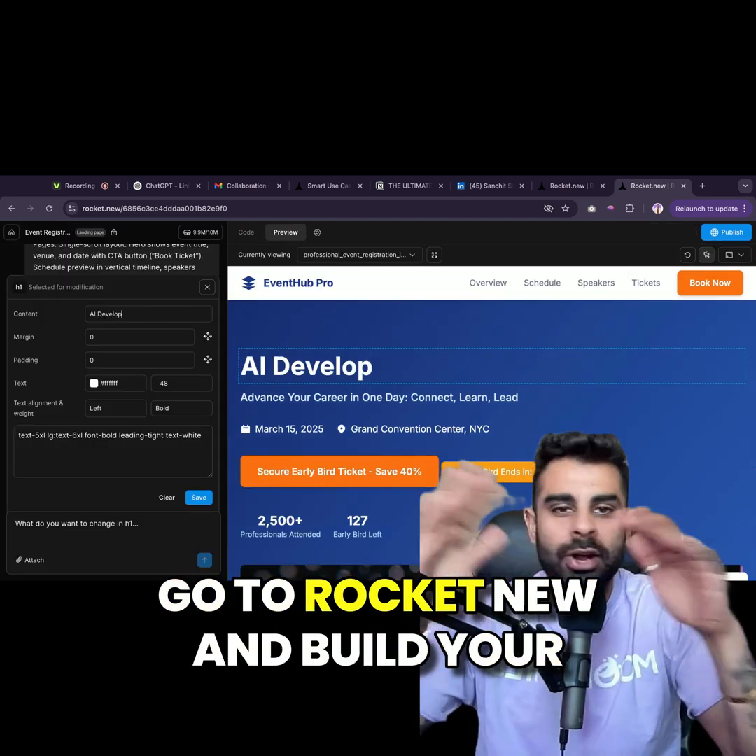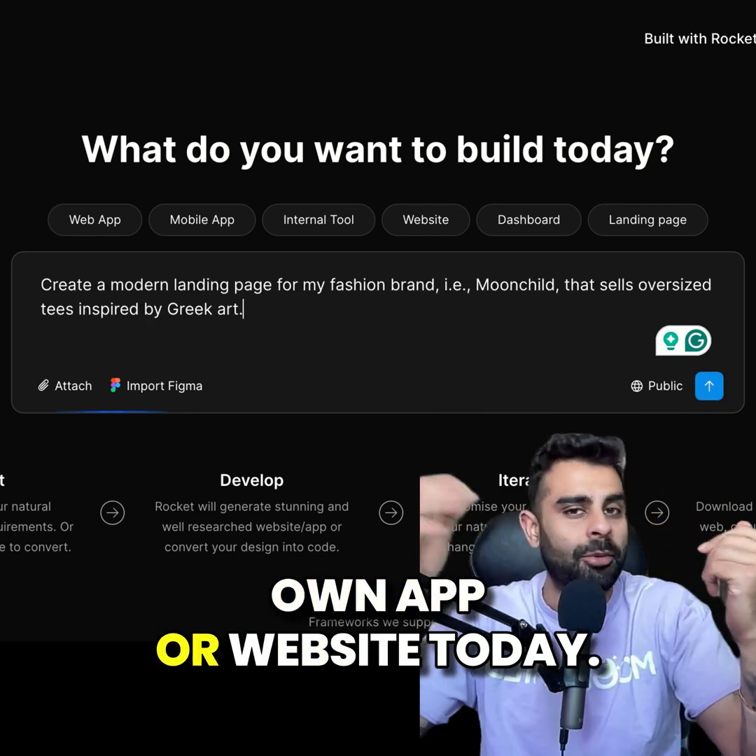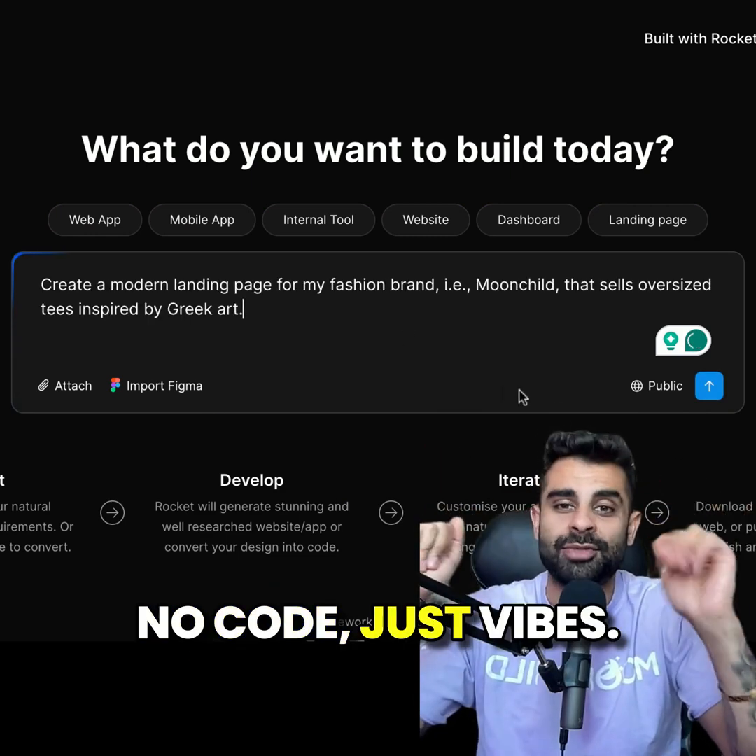So what are you waiting for? Go to rocket.new and build your own app or website today. No code, just swipes.